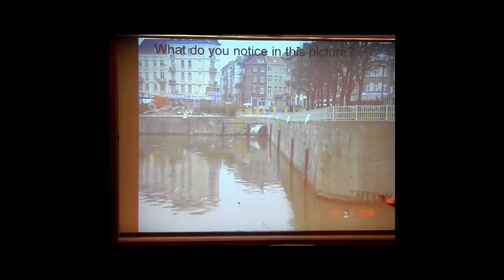Notice the bird? Anybody know where this is by any chance? This is Brussels, Belgium. Capital of the EU, right? No wastewater treatment plant until 2007.